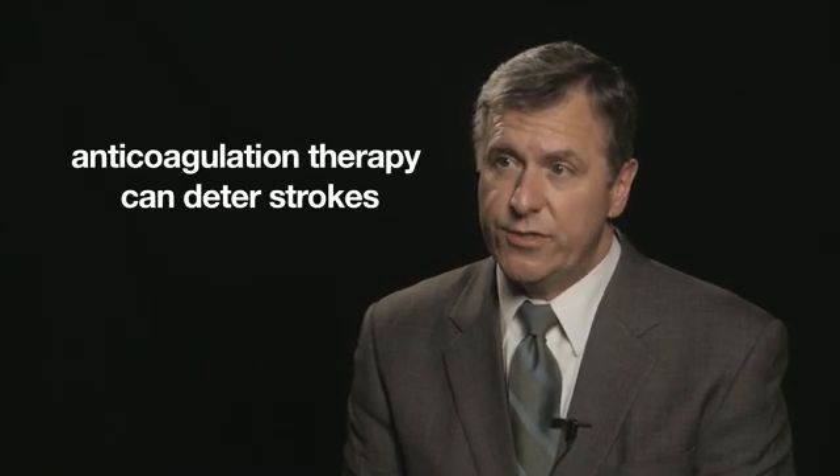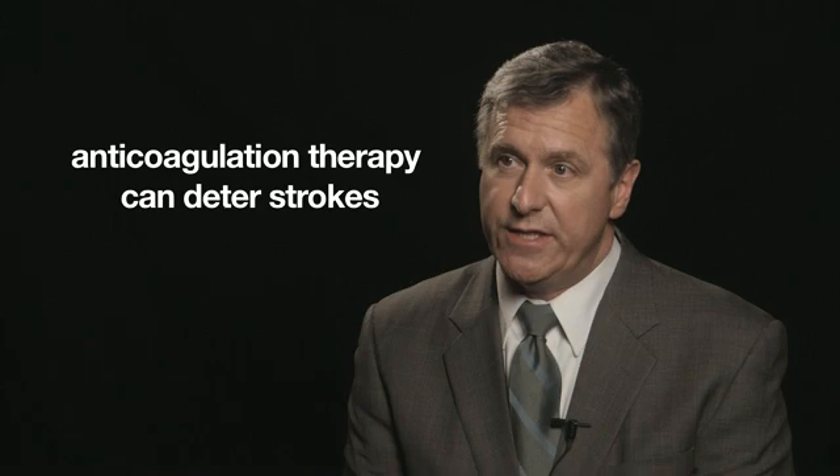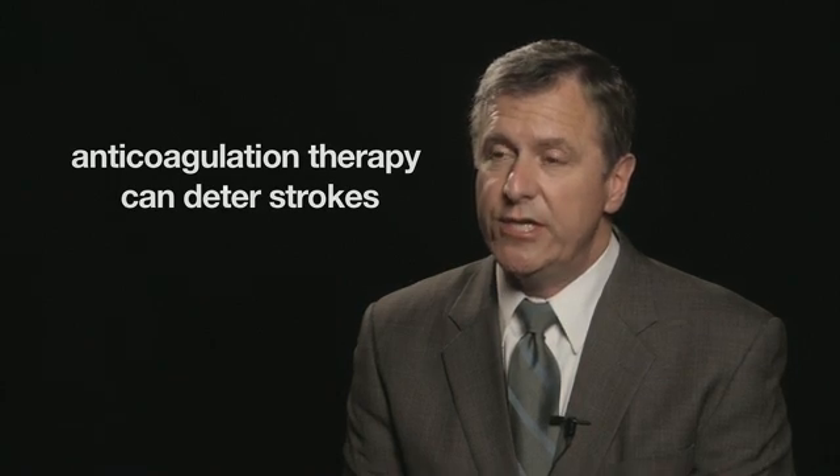We know that Get with the Guidelines is effective. We've studied the ability of Get with the Guidelines to initiate anticoagulation therapy for patients with atrial fibrillation in the stroke module, so we know that it works. But there are so many more patients that we'd like to get to before they have a stroke, and that's why we're initiating this module. While we know it will be beneficial and successful, we're trying to reach a broader audience.